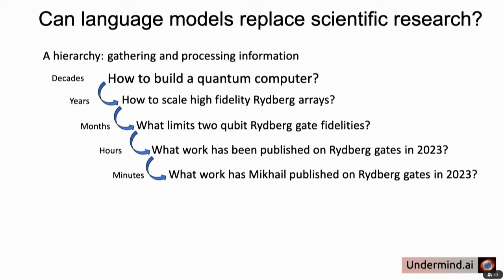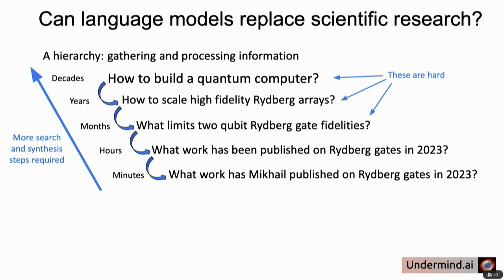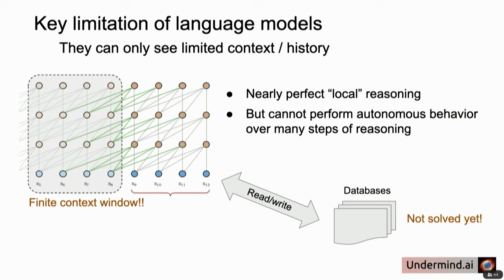We can start by thinking about the different kinds of questions that come up in research. There's a hierarchy of gathering and processing information, from very general questions like how to build a quantum computer, all the way down to specific questions like what a certain professor has been researching with a certain kind of two-qubit gate. The higher-level tasks are hard because they require more and more steps of search and synthesis, and hierarchical planning and reasoning is not something language models currently do well.